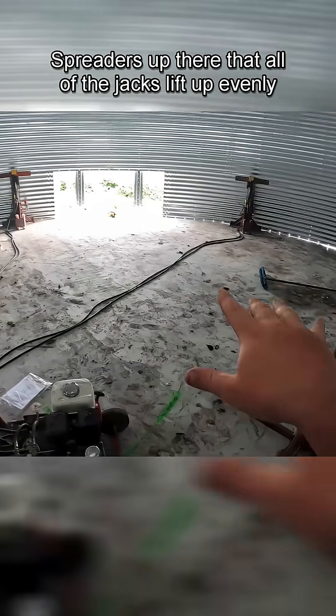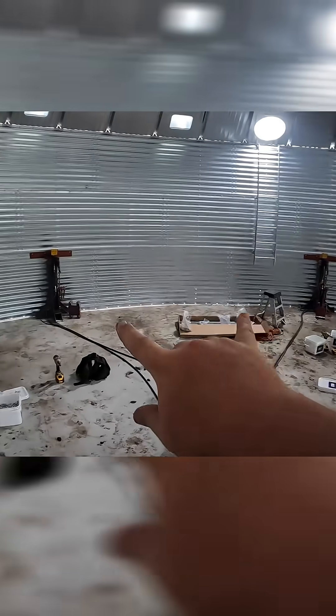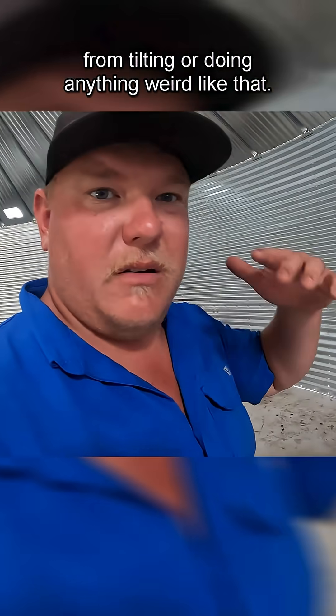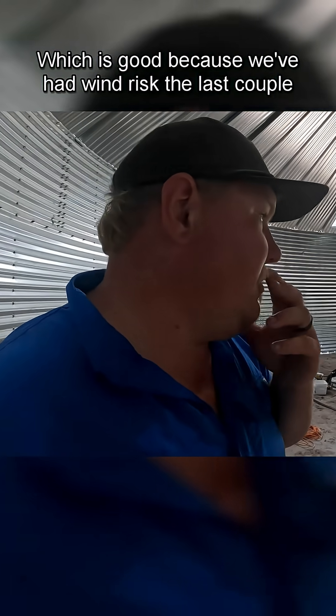There are spreaders up there so that all of the jacks lift up evenly at the same time, keeping the bin from tilting or doing anything weird. The jacks are actually bolted down to the floor, which is good because we've had wind risks the last couple of nights — though thankfully we haven't gotten the wind.